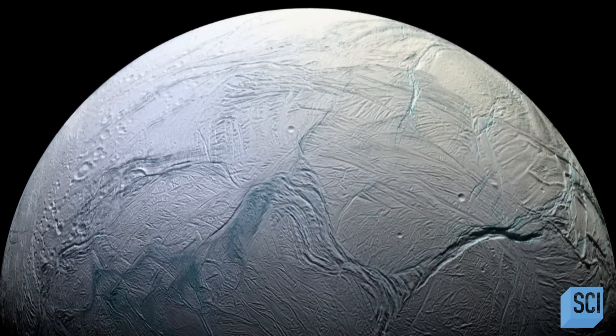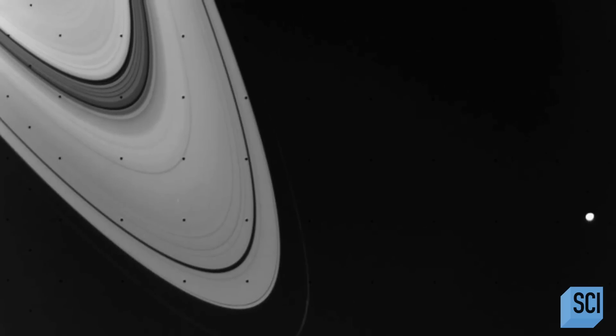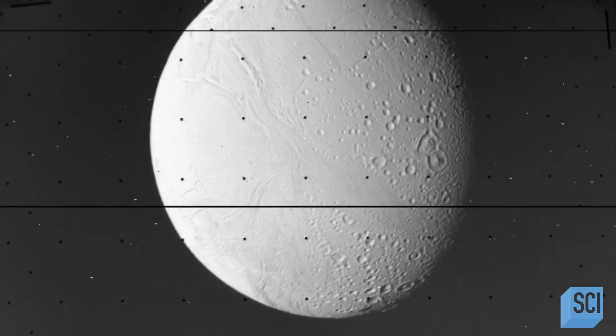We've known something was unusual about this icy world ever since the Voyager mission took photographs in 1980. We thought Enceladus would be frozen solid, and yet we knew from Voyager data that the surface of Enceladus was bright white, and we could see that vast tracks of it were smooth — at least at the resolution we had with Voyager.